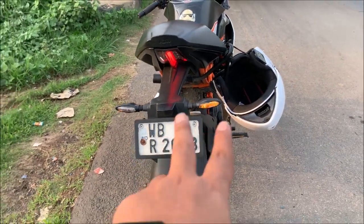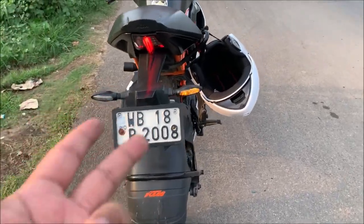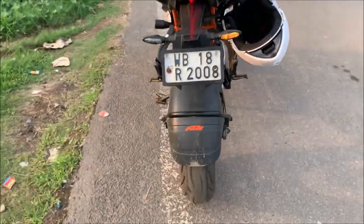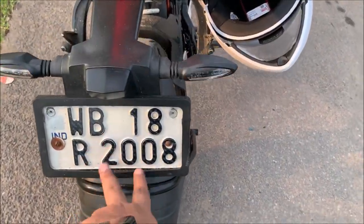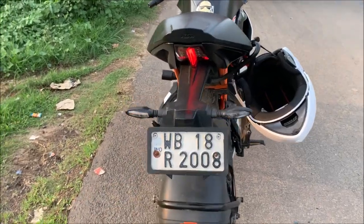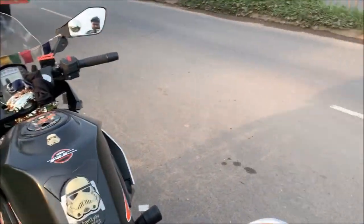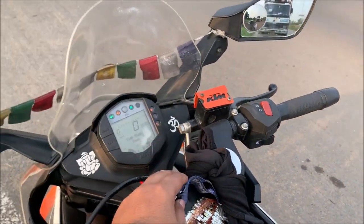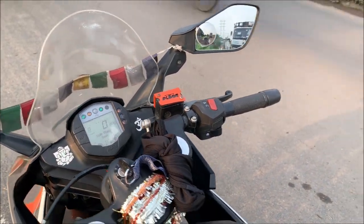Also, the number plate is a special number — 2008 — which is special for me, and I've made a video about that. Another modification I installed is the Auto 5 highway flasher. I've already posted a video on that and will give a link in the i-button.